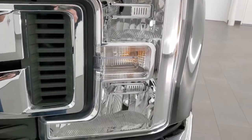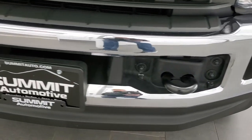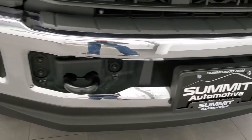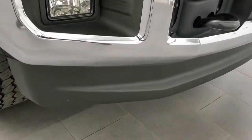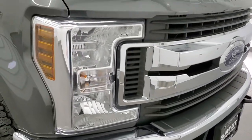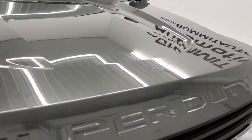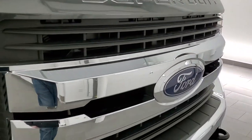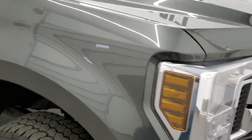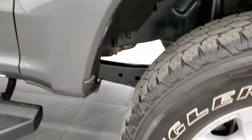Headlight lenses are nice and clear. The front bumper and lower valence are in excellent shape — no dents or dings on that bumper, and that lower valence looks like it's brand new. Hood is in excellent shape; no dents or dings. You do get the chrome-trimmed grille. Passenger side fender has no dents — looks really good.